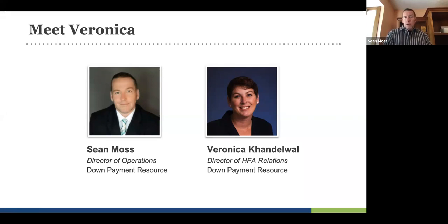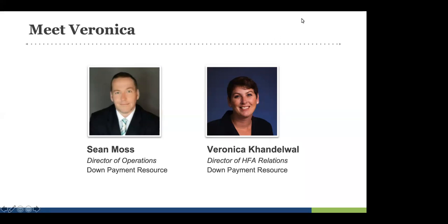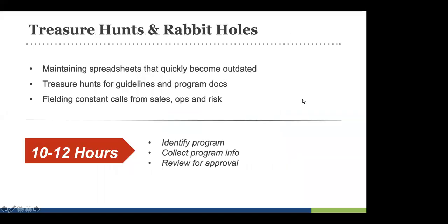Today we want to leverage Veronica's experience and the things we've learned at Down Payment Resource to talk about ways to manage DPAs better. We're the ones tracking and monitoring all of these programs around the country. We kept this to a 30-minute webinar to be mindful of your time, but we want to start tackling some issues and have future webinars to expound upon them. Let's first talk about some of the common headaches in product development and product management, and set some context going forward.